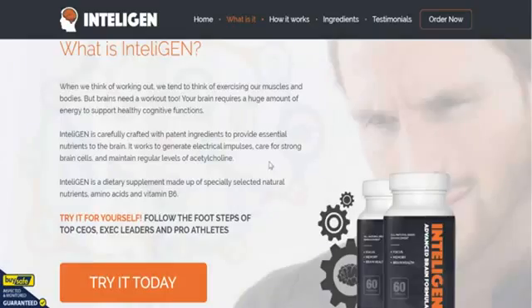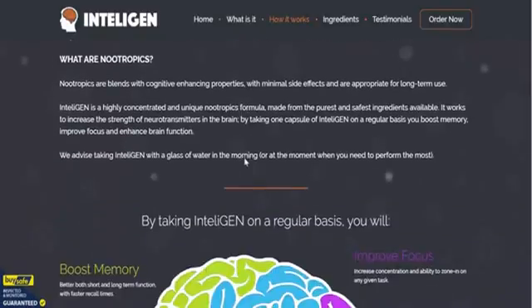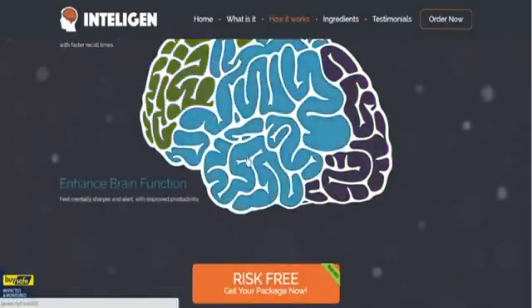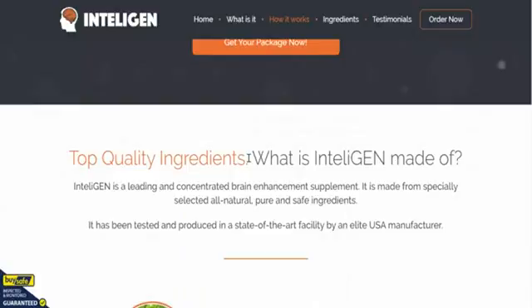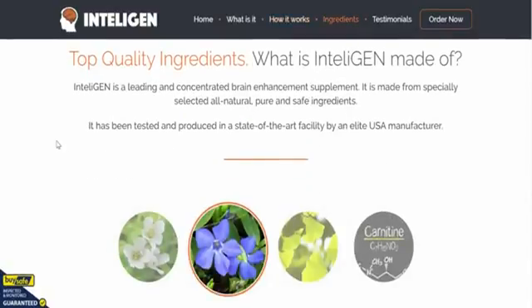As it says here — what is Intelligent? — Intelligent is a nootropic supplement with loads of carefully crafted patented ingredients. The best section we like is 'how does Intelligent work?' We've answered a lot of these questions already; we just want you to get used to this order page.